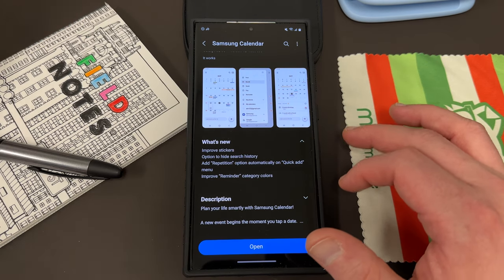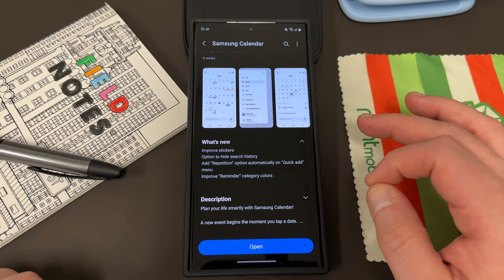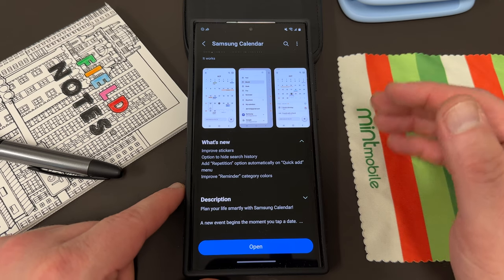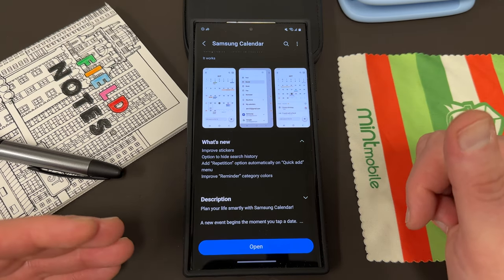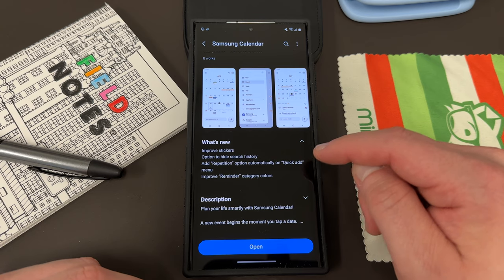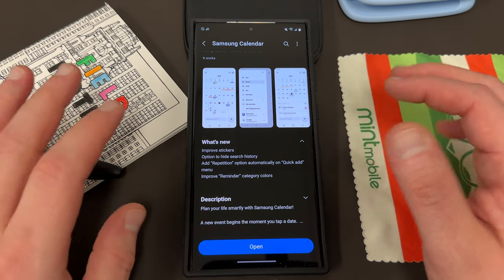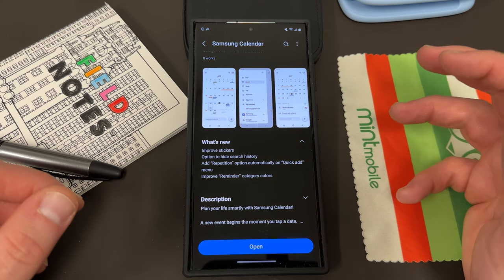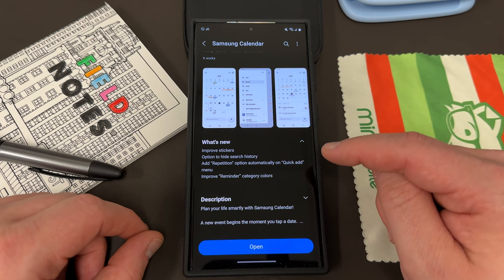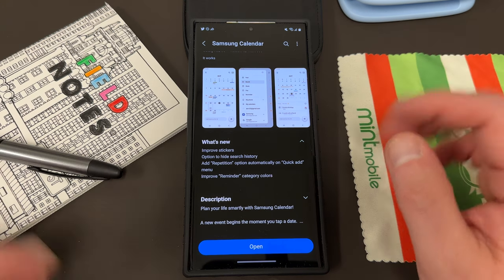They improved the stickers, added an option to hide the search history which might be really beneficial for a lot of you — when you go to search the calendar, all your search history comes down and can clutter the interface, so they removed that. They added a repetition option automatically on quick add menus, so it's going to repeat your most frequently used options, saving you a lot of time. And they improved the reminder category colors.